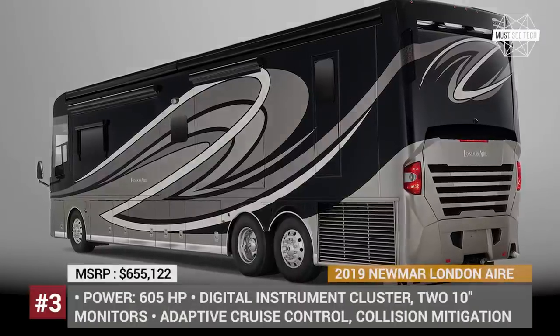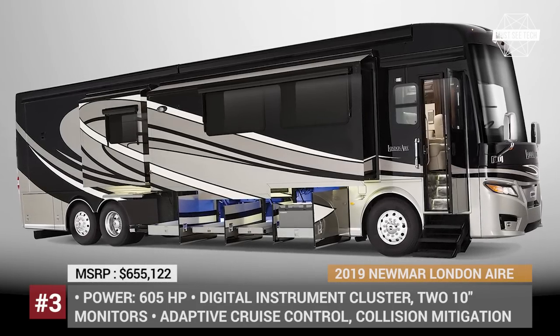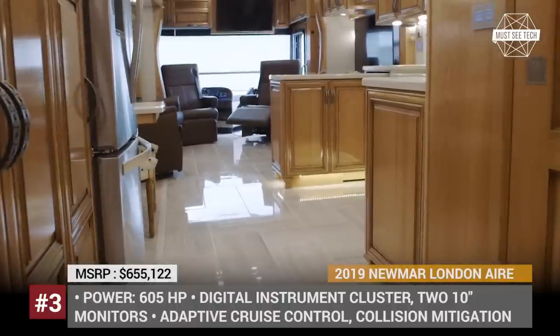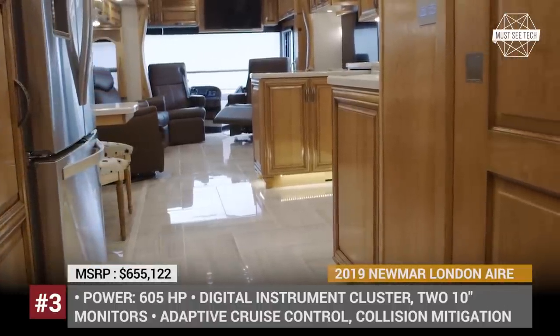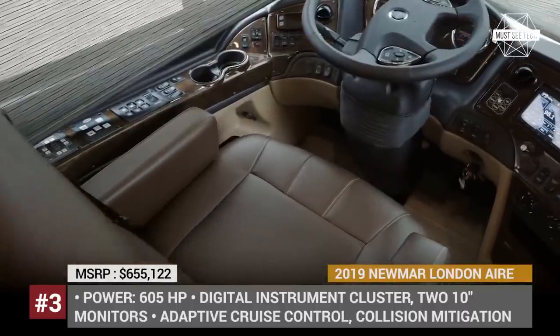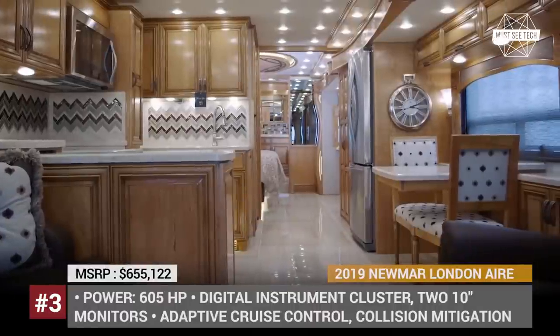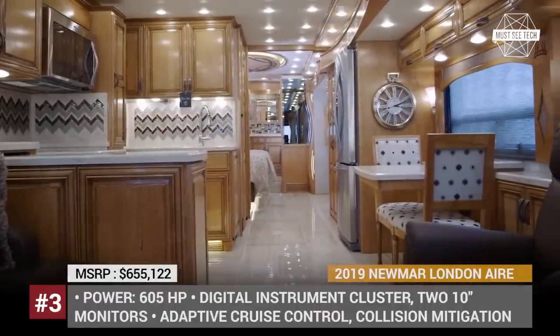Newmar London Air. The latest twin 19 model of the Newmar London Air is built on the Freightliner SL or Spartan K3 chassis and is powered by a 605 hp engine. This large 45-foot RV provides exceptional comfort of driving with massage seats and a high-end digital cluster, as well as lots of autonomy and safety features.